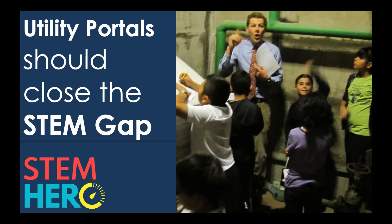What's happened is, as we've gotten connected with the Alliance for Water Efficiency and CalWEP, we've come to understand that utilities have data — specifically, data coming off of meters and they have portals. Our goal and belief is that these utility portals should be leveraged to help close that STEM gap and get more young people interested in math and science careers.